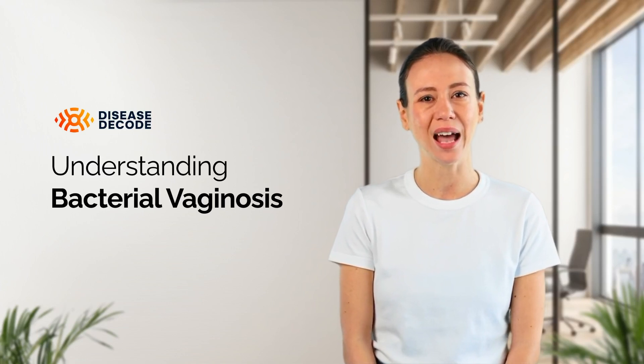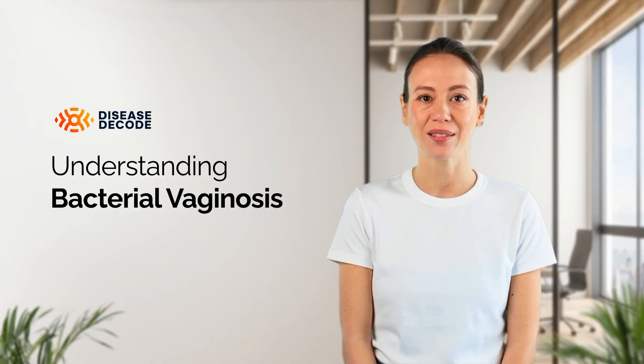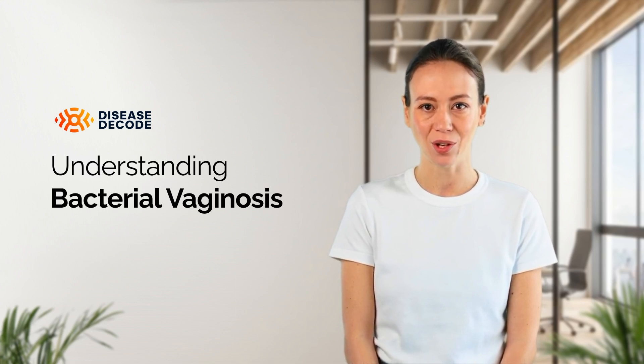Common symptoms of BV include an unusual vaginal discharge that may be thin, gray, or white, and a strong fishy odor, especially after sex. Some women may also experience itching or burning during urination, but many women with BV may not have any symptoms at all.